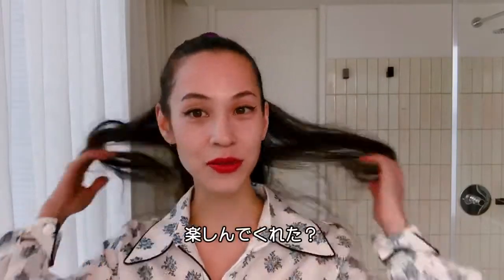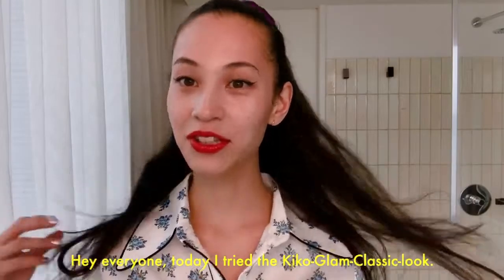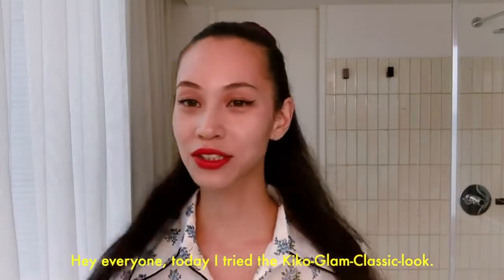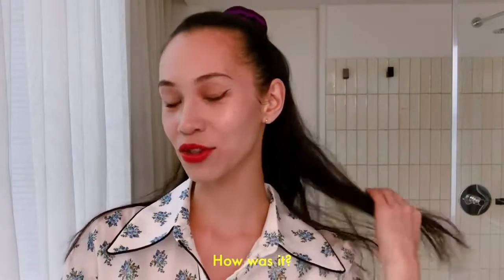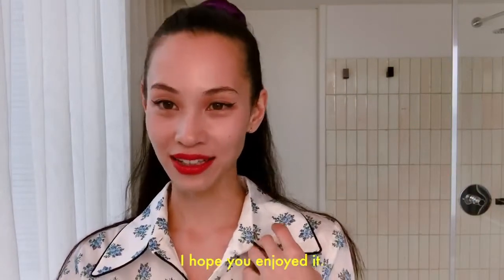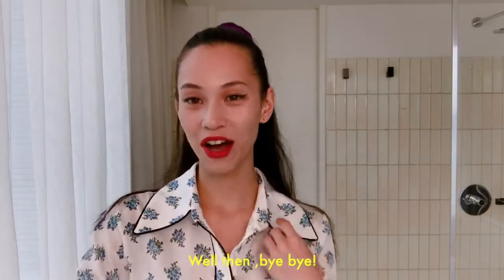I hope you guys enjoyed. I did it all. See you, bye-bye!